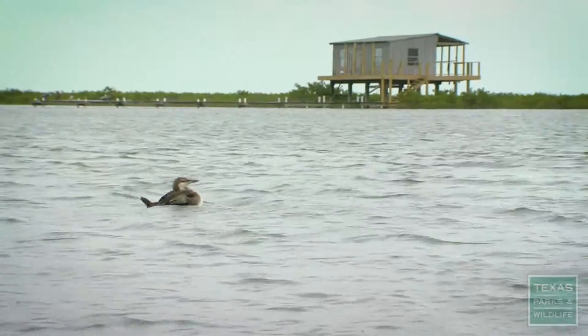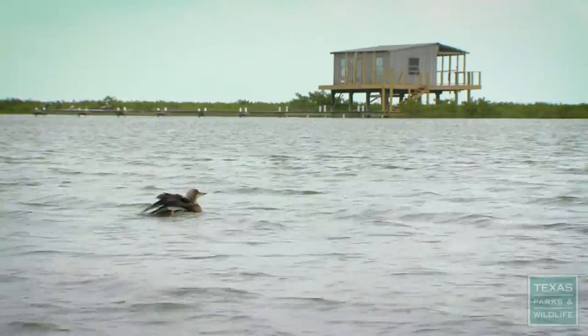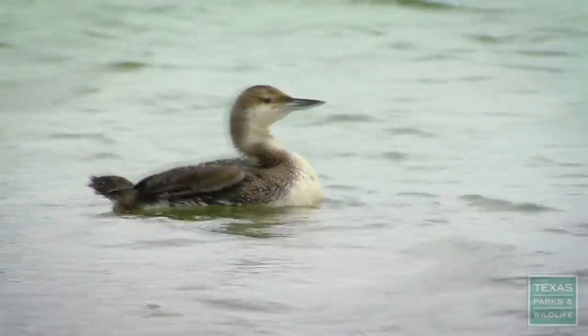Hey Jade, look at that loon. That is just a camera ready loon. He's getting his 15 minutes in.